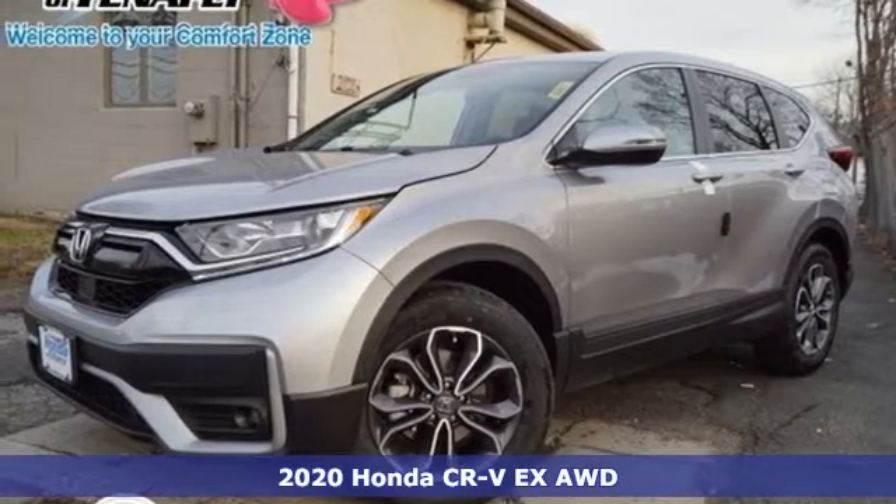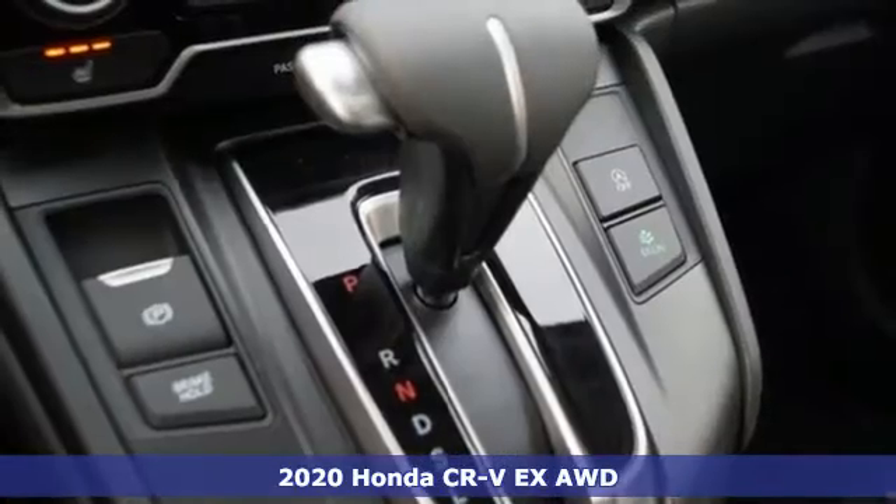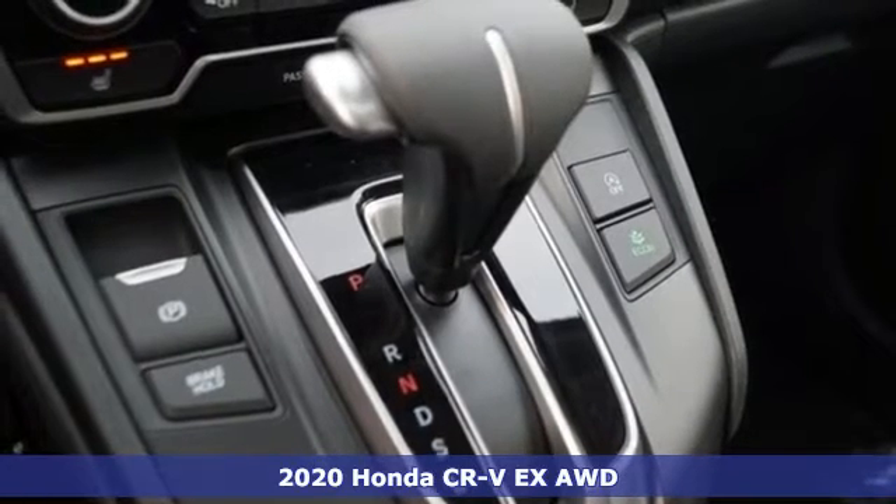Here's a new 2020 Honda CR-V. Capability without compromise isn't a dream. It's a CR-V.